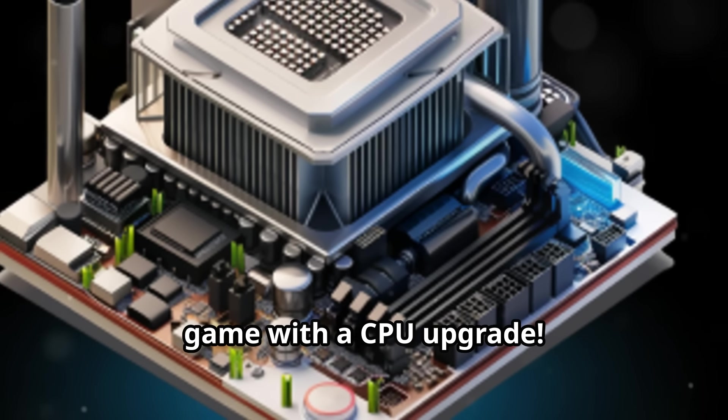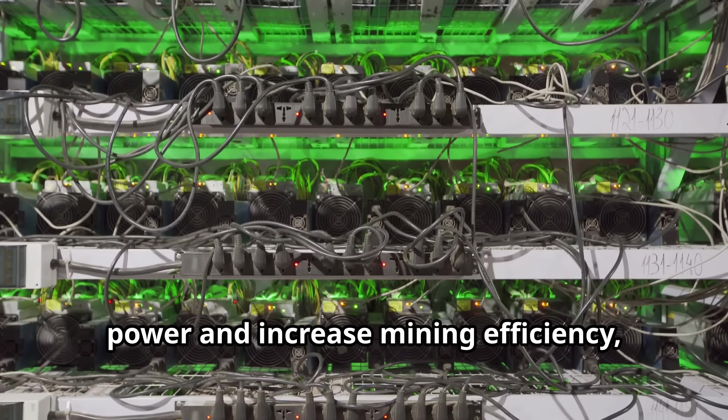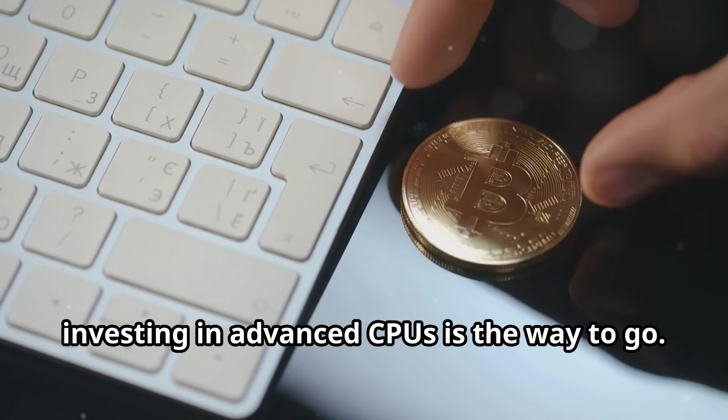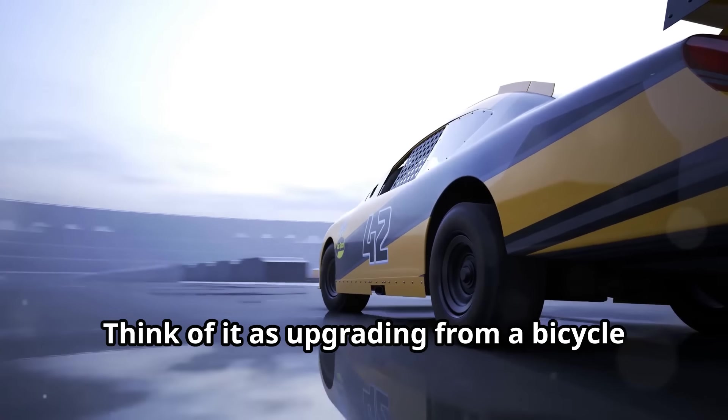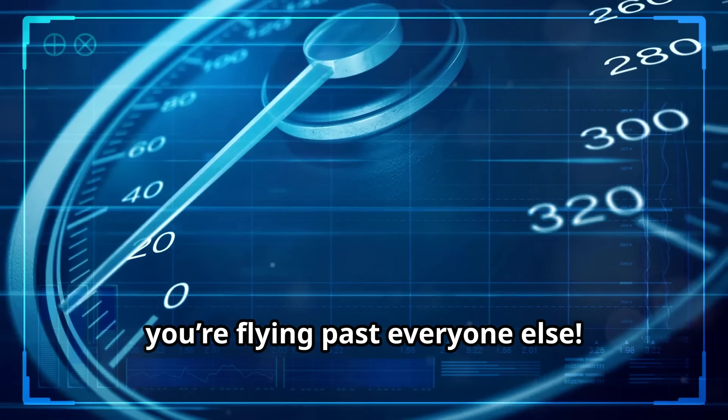Let's talk about leveling up your mining game with a CPU upgrade. If you want to boost your processing power and increase mining efficiency, investing in advanced CPUs is the way to go. Think of it as upgrading from a bicycle to a high-speed racing car — suddenly, you're flying past everyone else.